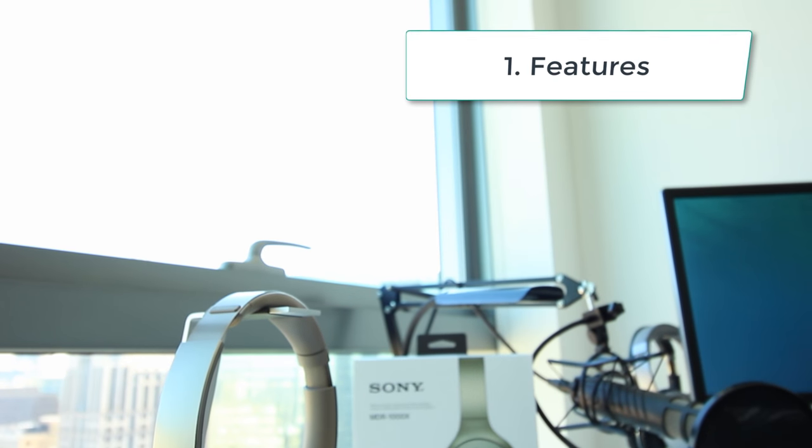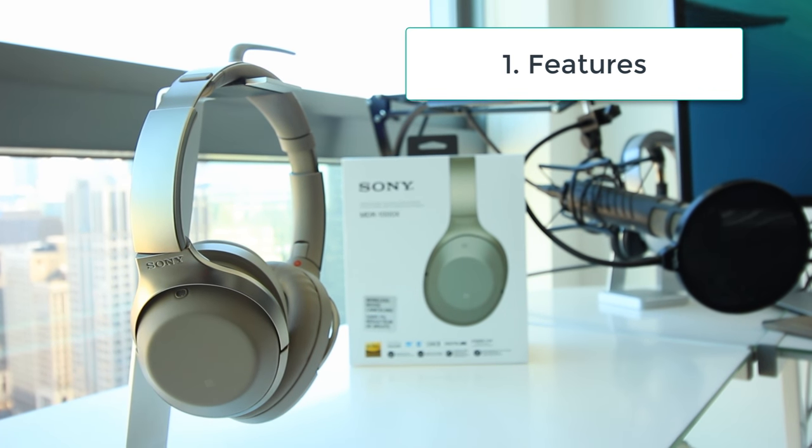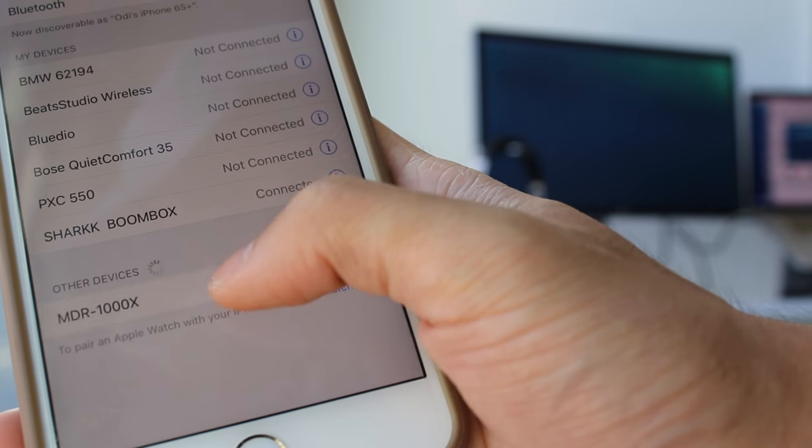When it comes to features, the MDR-1000X has got it all. It has the latest aptX Bluetooth capability for highest quality wireless streaming. Battery life is advertised at a whopping 20 hours in wireless mode, which is excellent. From my experience, the headphones connect flawlessly with both my iPhone and MacBook Pro. Pairing happens in a cinch, and once initially paired, the headphones pair up automatically when you turn them on.